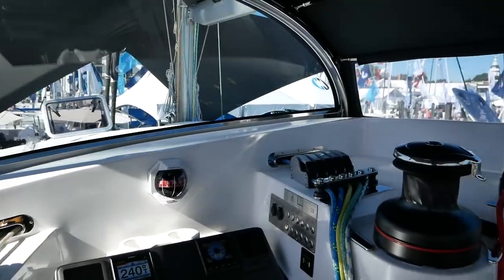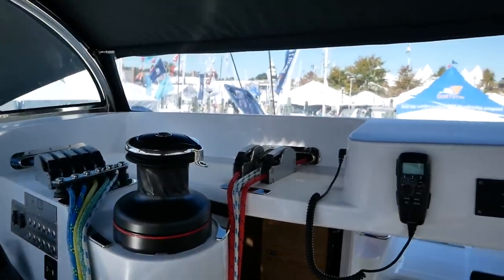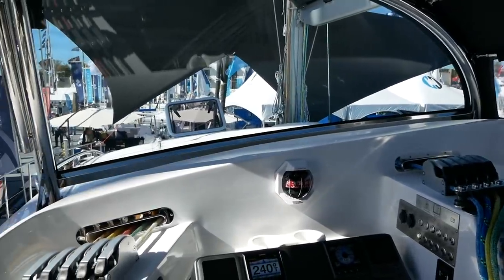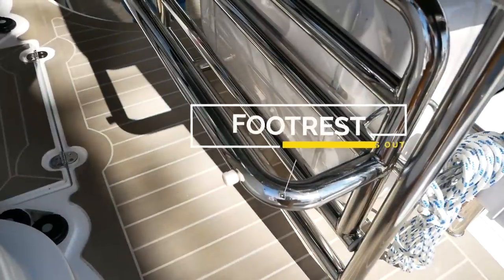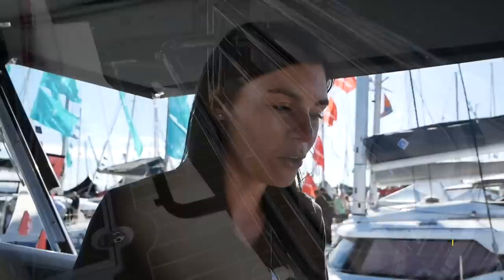Those boxes are definitely ticked. We are in a fully encloseable helm position — this can turn into an enclosure, it comes down and you're completely protected. There's also visibility of all four corners of the catamaran from here. What I really like as a shorter person is that they have a fold-out footrest so you can actually stand up on a little platform and get even better visibility.